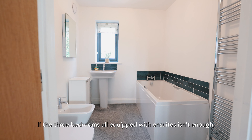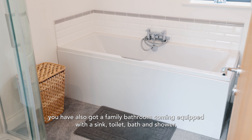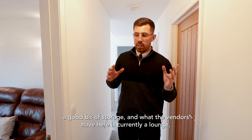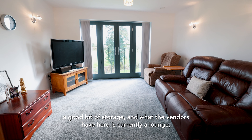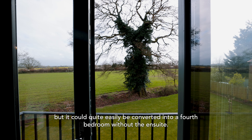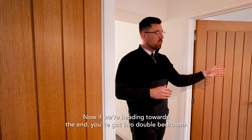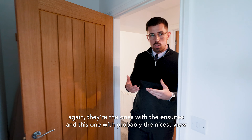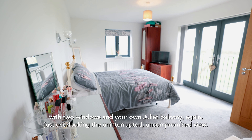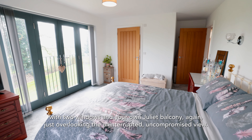The three bedrooms all come equipped with en-suites, and you also have a family bathroom with sink, toilet, bath, and shower, plus good storage. What the vendors currently use as a lounge could quite easily be converted into a fourth bedroom — it's nice to have that versatility. Heading further along, the two remaining double bedrooms also have en-suites, and one has probably the nicest view — two windows and its own Juliet balcony overlooking that uninterrupted, uncompromised view.